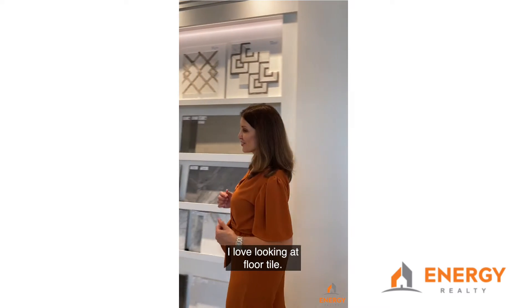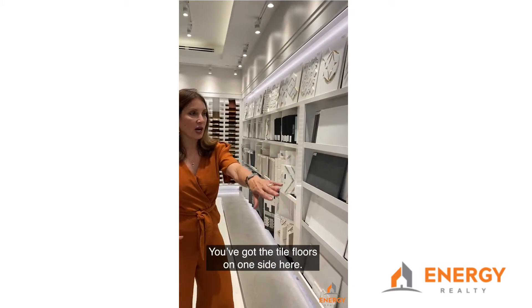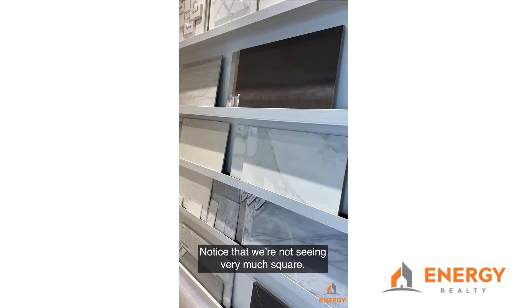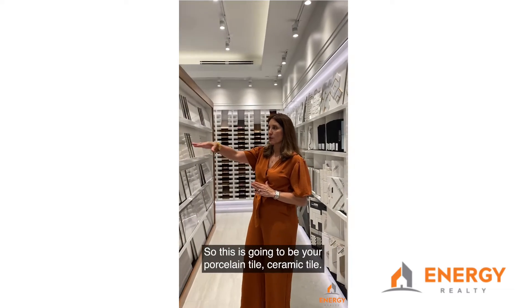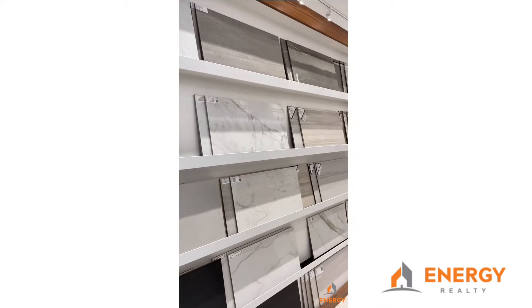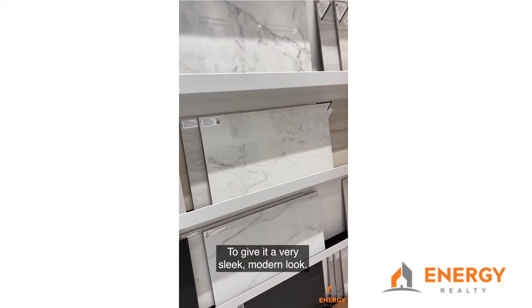I love looking at floor tile. As you come down here, Newmark has it so well organized. You've got the tile floors on one side. Notice that we're not seeing very much square — we're seeing way more rectangular today. This is going to be your porcelain tile, ceramic tile. If you want to go modern, we're seeing a lot of porcelain floors throughout to give it a very sleek, modern look.